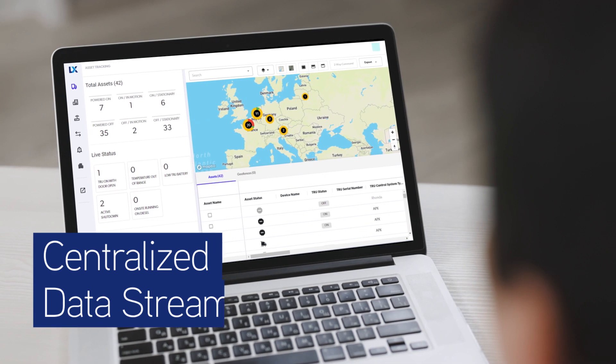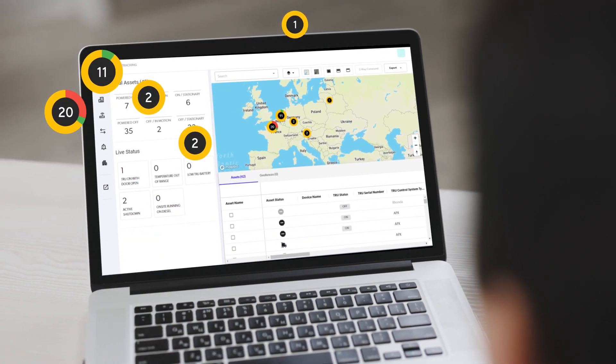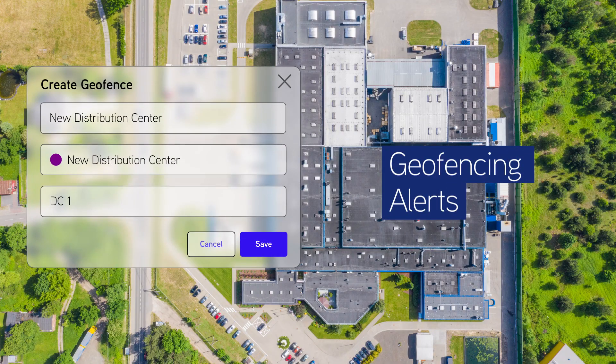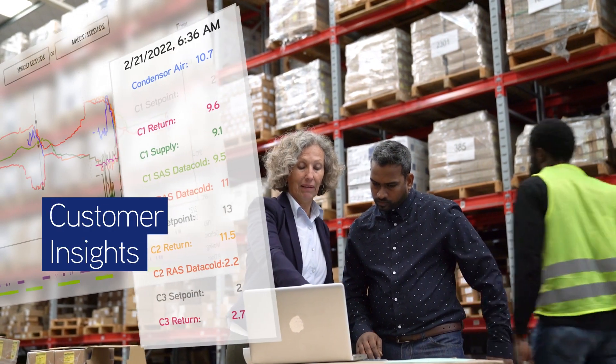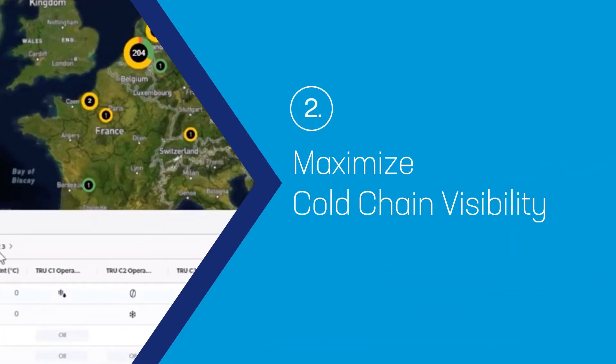A centralised data stream supports proactive decisions to maximise resources, balancing usage across the fleet. Automate delivery appointments with geofencing alerts at entrances and exits, and gain valuable insights into customer needs based on usage and time on the road.